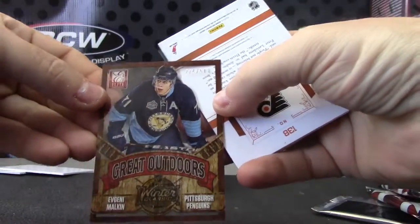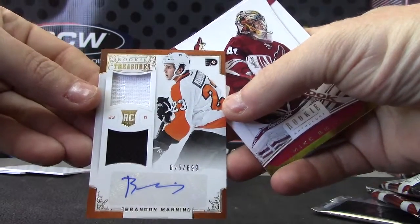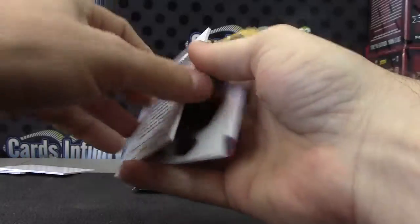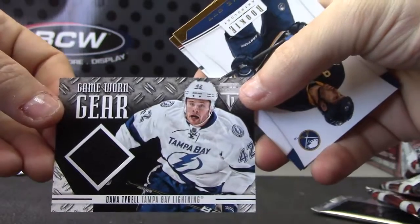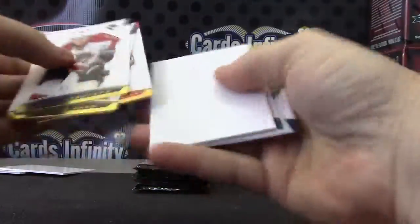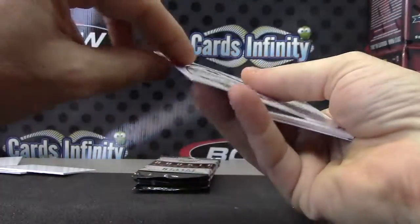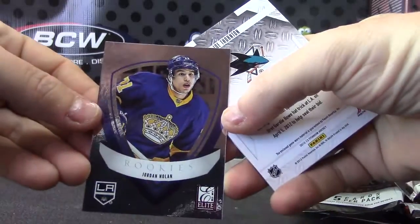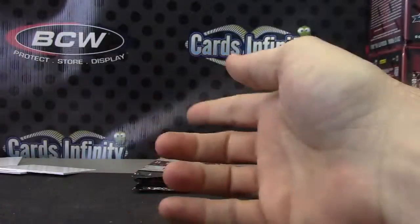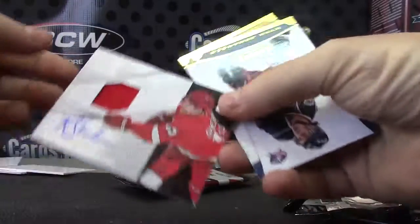Evgeny Malkin, numbered to 500 — the great outdoors dual jersey autograph, 699. Brandon Manning rookie treasure. What's up Lou — Dana Tyrell jersey. We have Jordan Nolan and Joe Thornton jersey.